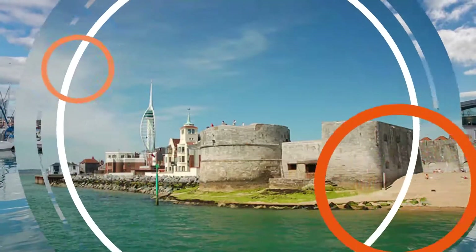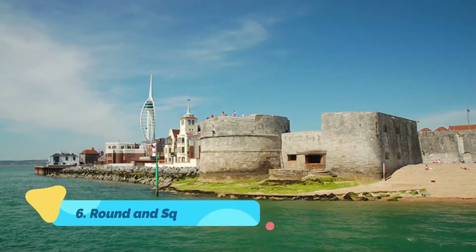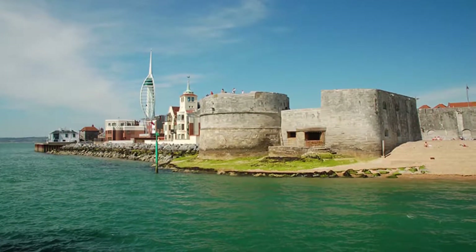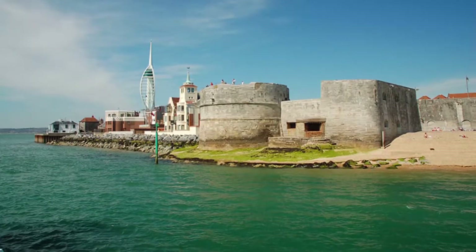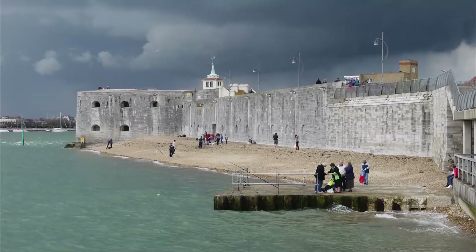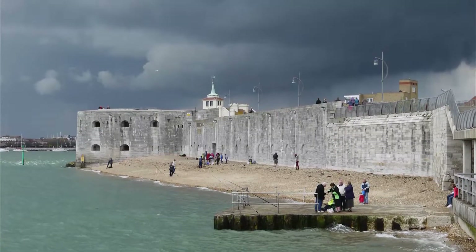Number six: Round and Square Towers. The Round Tower (1418) and the Square Tower (1494) have for centuries guarded the entrance to Portsmouth Harbor. The Square Tower was originally the residence of the military governor and is today used for functions, weddings, indoor markets, and concerts.